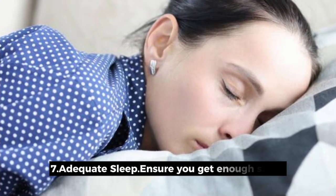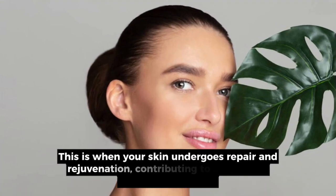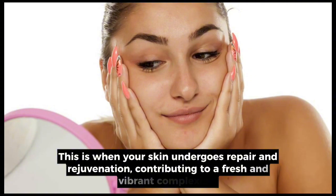7. Adequate sleep. Ensure you get enough sleep. This is when your skin undergoes repair and rejuvenation, contributing to a fresh and vibrant complexion.